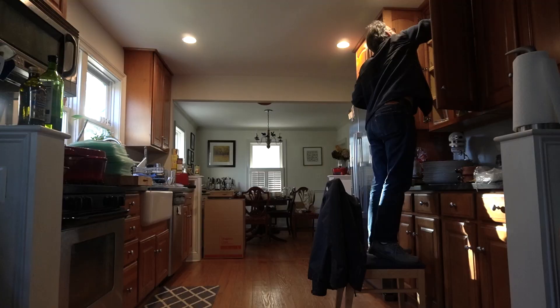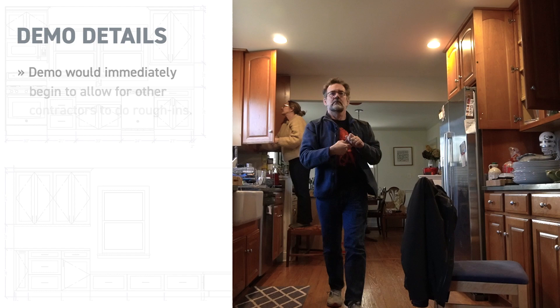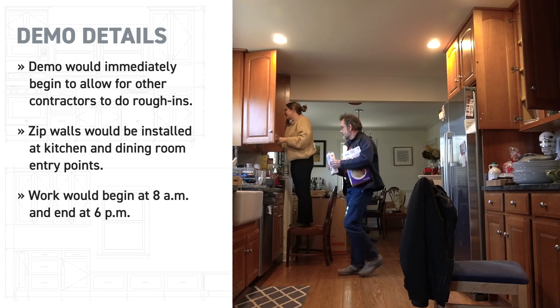We had our demo date set. Now all we had to do was pack the kitchen. Demo would begin immediately to allow other contractors to come in for rough-ins such as electric and gas. They were also going to install zip walls between the kitchen and dining room and the rest of the house to keep out dust and to help keep our pets safe. Work would begin at 8am and end at 6pm roughly, and we were also asked to keep our driveway clear so they could move in a dumpster.